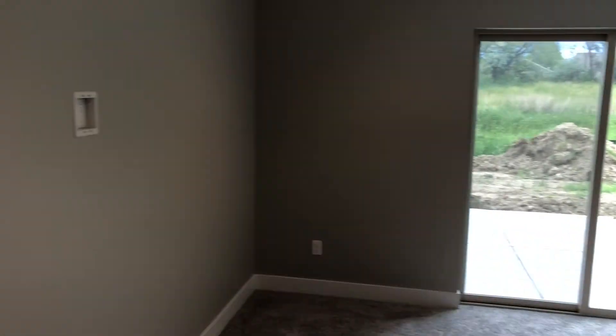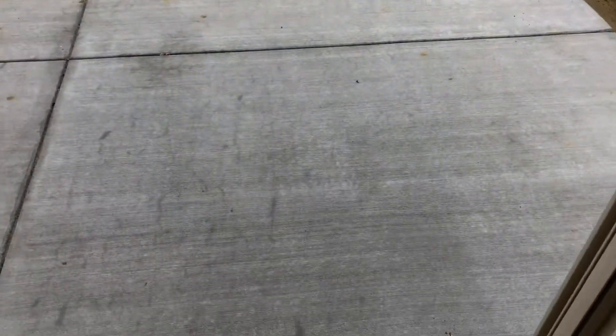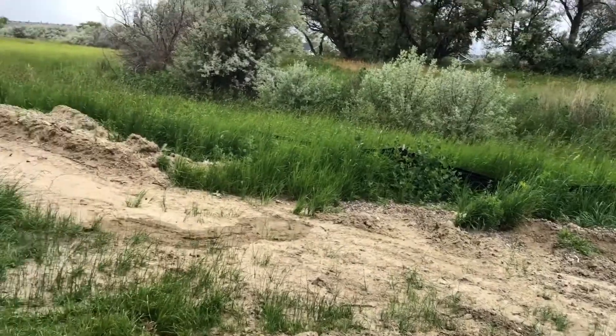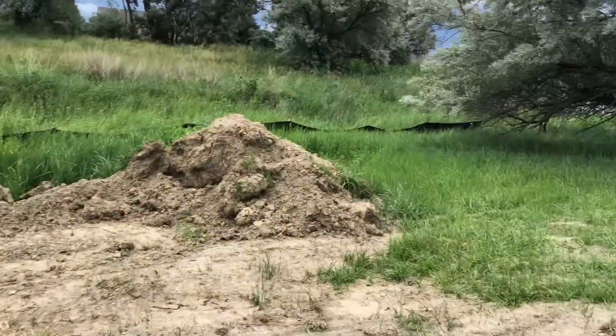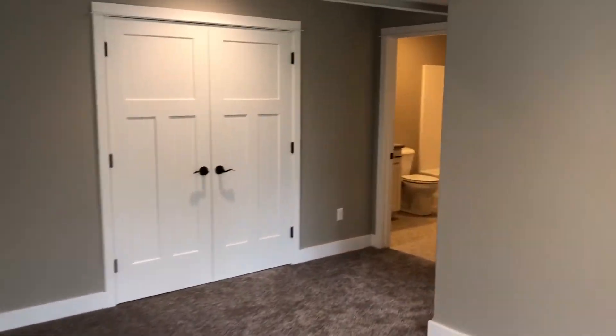Immediately down the stairs is this big family room — a perfect spot for a TV on the wall with a couch to lounge at. Here's the walkout of this house: a big concrete patio out here — a perfect spot for a fire pit, just a good spot to enjoy the afternoon.